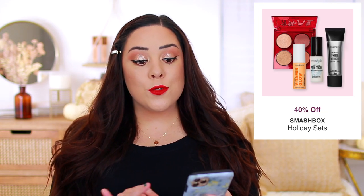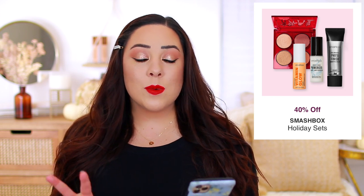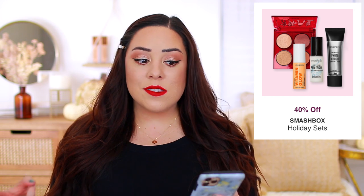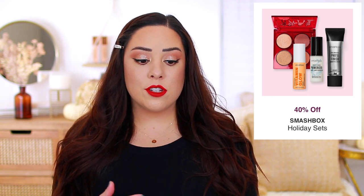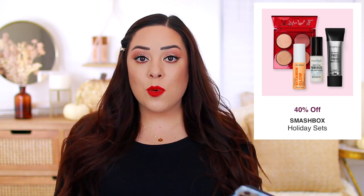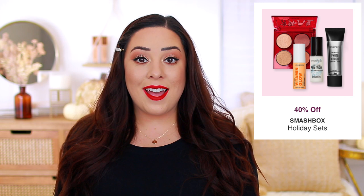The Smashbox Holiday sets are 40% off, which is a great deal. They actually have some really good sets. I was thinking about trying this primer set because it comes with three mini primers, including their original Photo Finish, the Primerizer, and then also the Vitamin Glow. I know a lot of their sets actually have a pretty high retail value compared to what you actually pay, so those might make great gifts if you're looking to give a gift to someone but you still want to save a little bit of money and shop smarter.